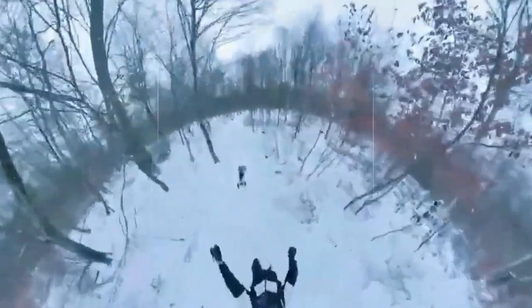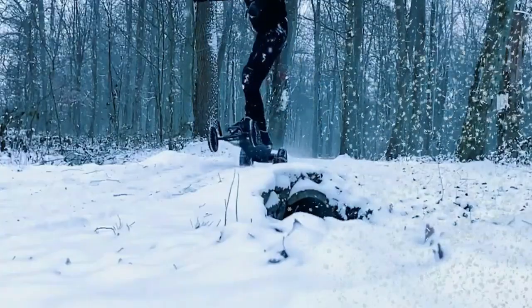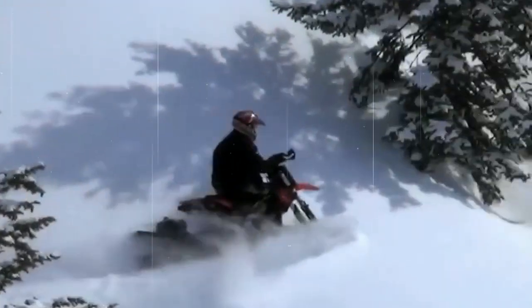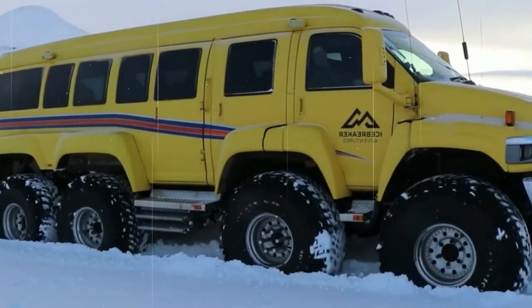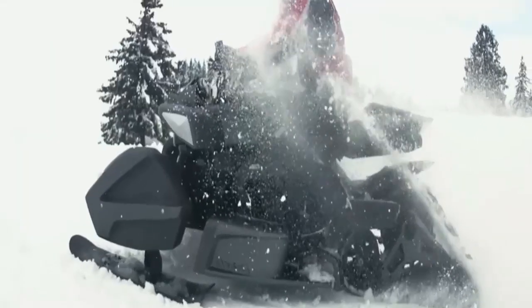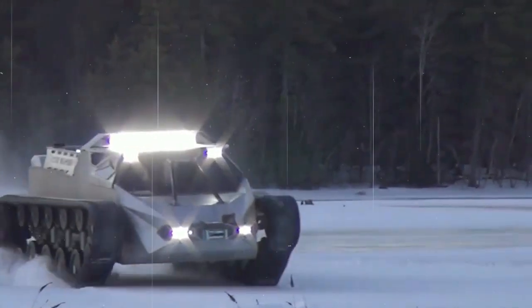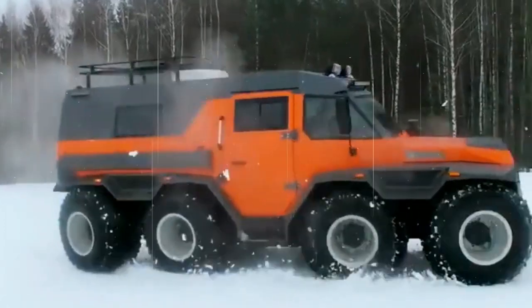Are you ready to conquer the winter season in style? If yes, then watch this video to the end as we talk about the 12 coolest snow vehicles for the winter season. Winter is here and it's time to gear up for some snow-filled fun. From futuristic snowmobiles to high-performance snowbikes, we've got you covered with the 12 coolest snow vehicles for the winter season. Get ready to be amazed and make your winter adventures unforgettable.